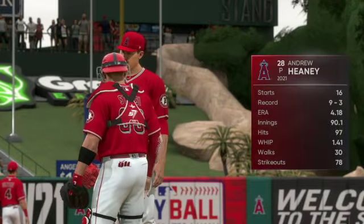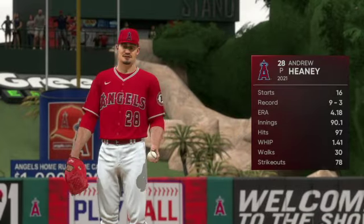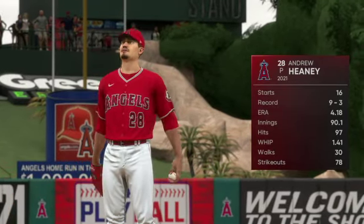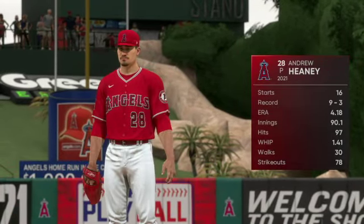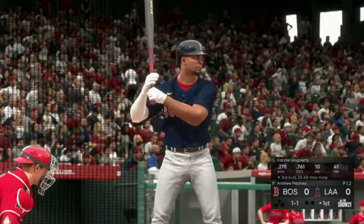Andrew Heaney, a left-hander out of Oklahoma, will be on the mound. In his last start, he picked up his ninth win of the season. It's always nice to get into double digits, and nothing he'd like to do more than to pitch well and pick up his tenth victory of the year.